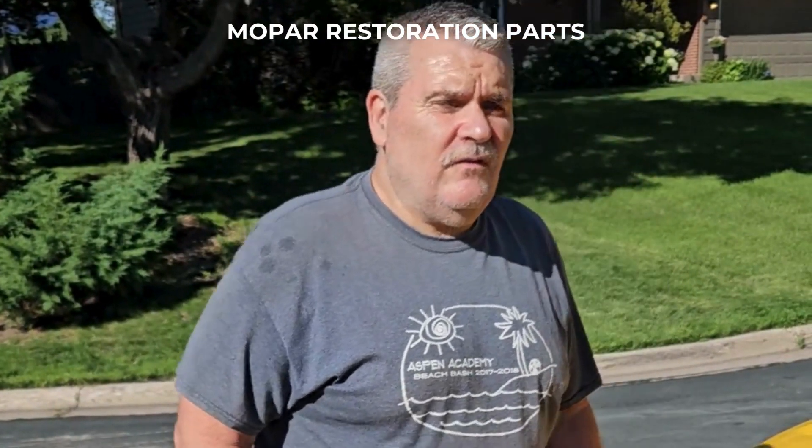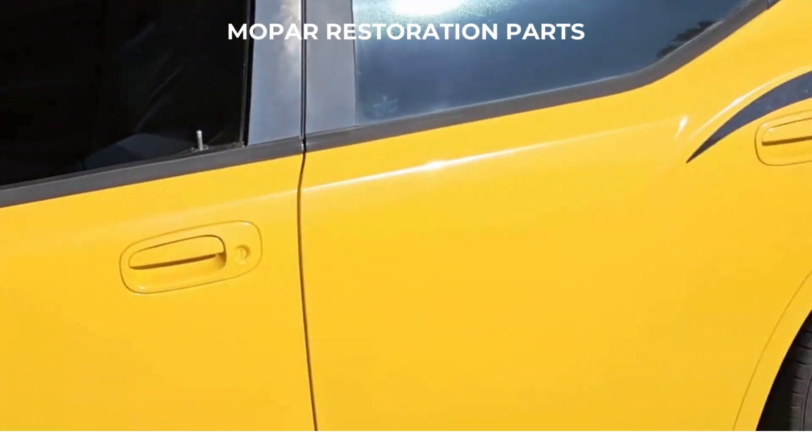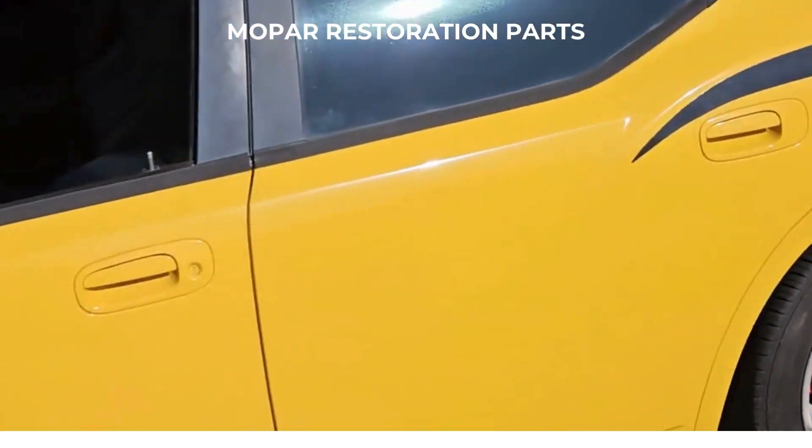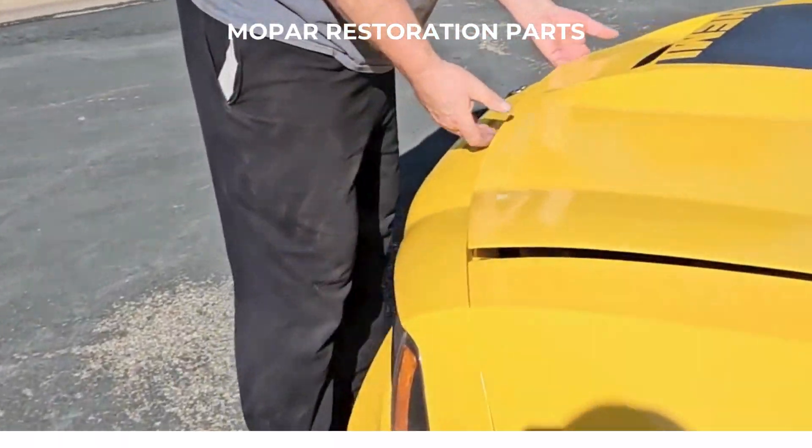Hey, this is John Polar Restoration Parts. This is my 2007 Dodge Super Bee. This one has like 120,000 plus miles on it. It's got the 6.1 SRT motor in it.